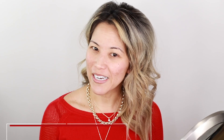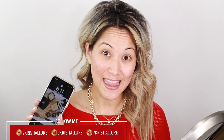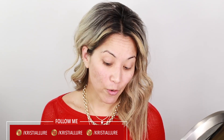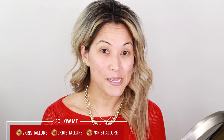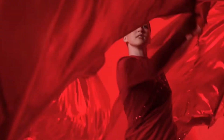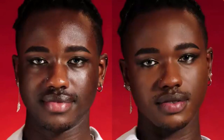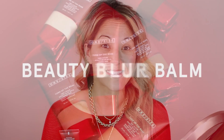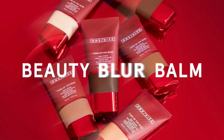All right, let's jump right into it — it's about 8:11, so we are doing a full day wear test. We are going to try out this new One/Size Turn Up the Base BBB Cream — that one can be kind of tough to say. It's a Beauty Blur Bomb foundation. I think it's meant to be like a skin tint BB cream, but it's his own little twist on it.